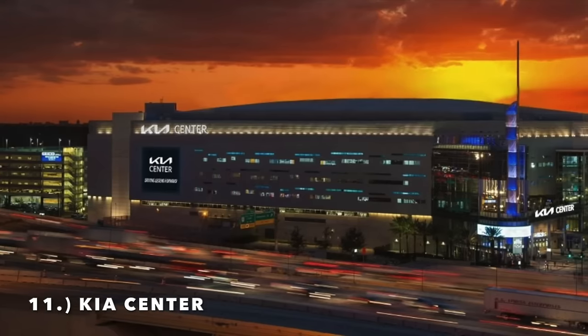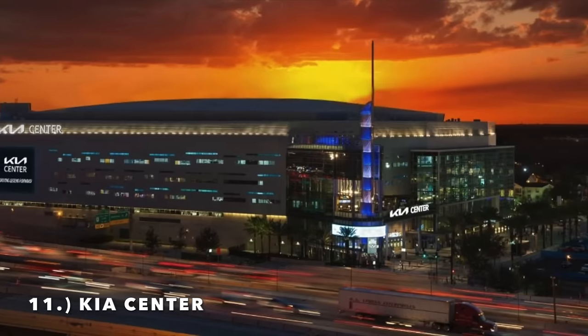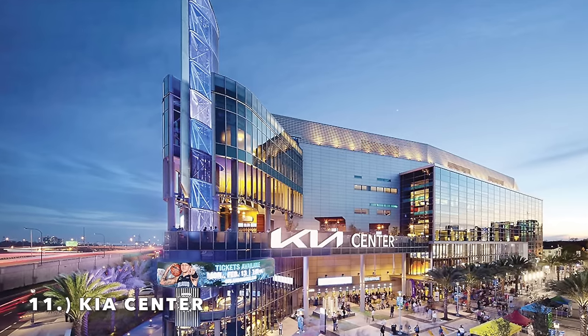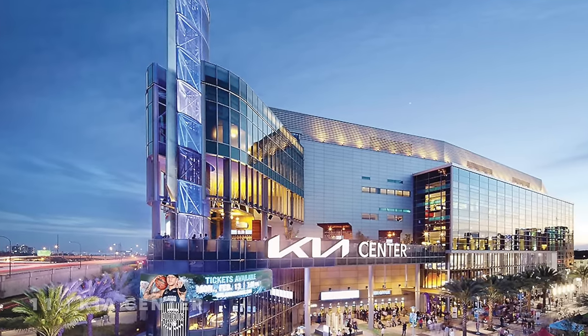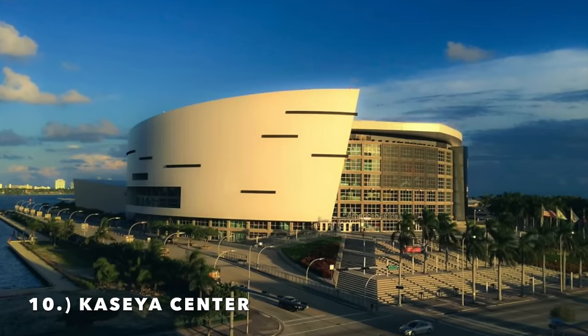Moving on to number 11, it is the Kia Center in Orlando, Florida. Very nice exterior design, relatively newer stadium. I'm not in love with the interior — especially the upper deck design, which kind of reminds me of Ball Arena with the smaller staircases. That's just such a tacky design for an arena. The middle section is also kind of obsolete. But overall it is a very nice exterior that looks really good lit up at night. It comes in at number 11.